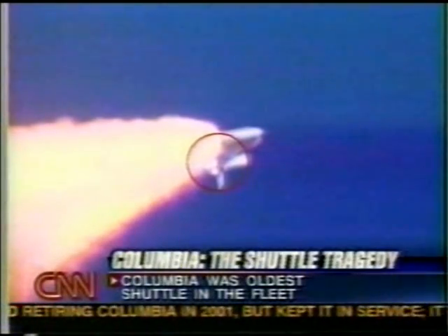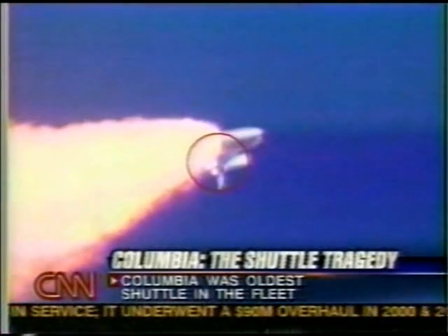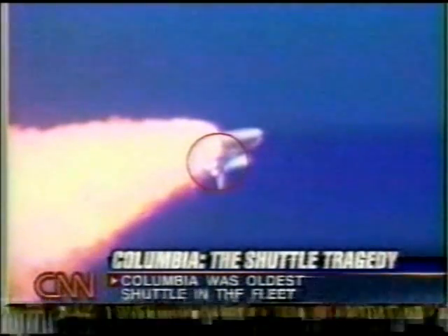That was the left wing. The left wing is significant because we do know that the failure appeared to begin on the left wing, based on the telemetry we've heard from Houston and from NASA.